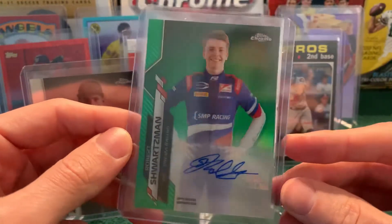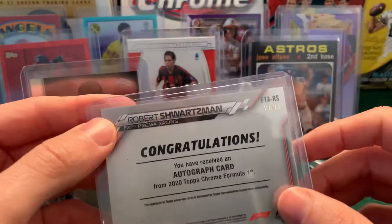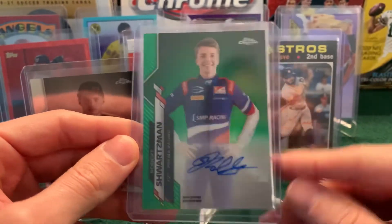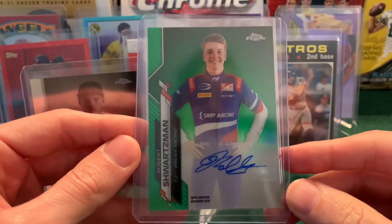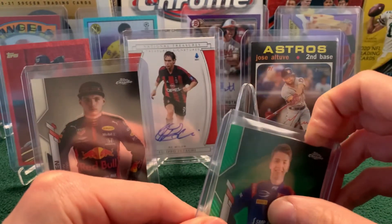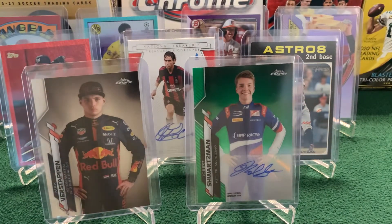Number two: another F1 card — a Robert Schwartzman auto numbered to 99. I couldn't find an exact comp for this one, so I had to do a little math. There was a numbered-to-25 orange that sold for $190, and ones numbered to 399 sold for around $75. So we'll say this is around $115 to $120 for one numbered to 99. He's still in F2, performing really well for Prema. The hope would be that somebody — maybe Mick Schumacher — moves on from Haas in the coming years. He is a Ferrari Academy driver. For now he's just a prospect in baseball terms, and if he ever gets an F1 seat, that would really spike the value of that card.